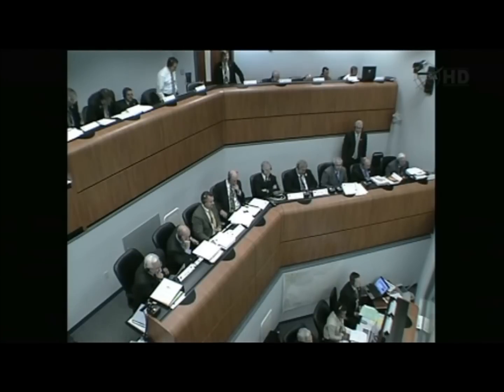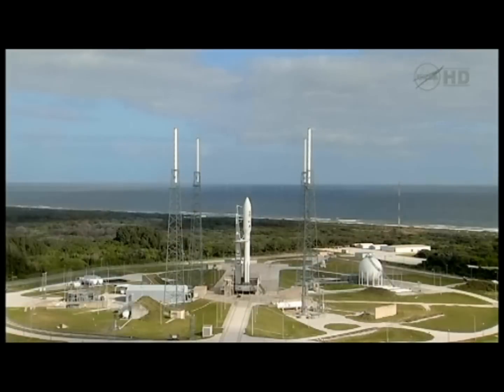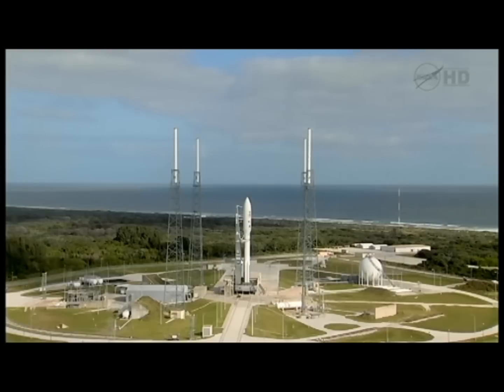This is Atlas Launch Control — 90 seconds before coming out of this planned built-in hold at T-minus four minutes. Once we lift off, we'll be hearing our telemetry manager Rob Gannon from United Launch Alliance calling the flight events as the vehicle heads downrange. At T-minus four minutes and holding, with a minute and a quarter remaining in this planned built-in hold, this is Atlas Launch Control.